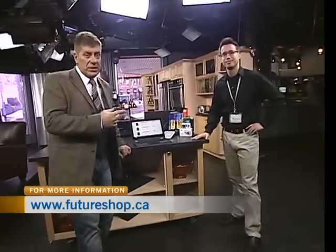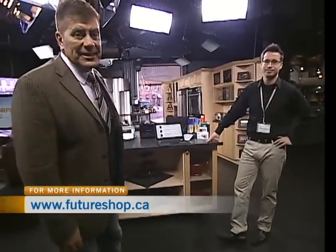Happy trails, my friend. Thank you very much for having me today. Go see Stephen at FutureShop — he's at the Ottawa South location, FutureShop South Keys. Enjoy your travels wherever you're going. We'll be right back.